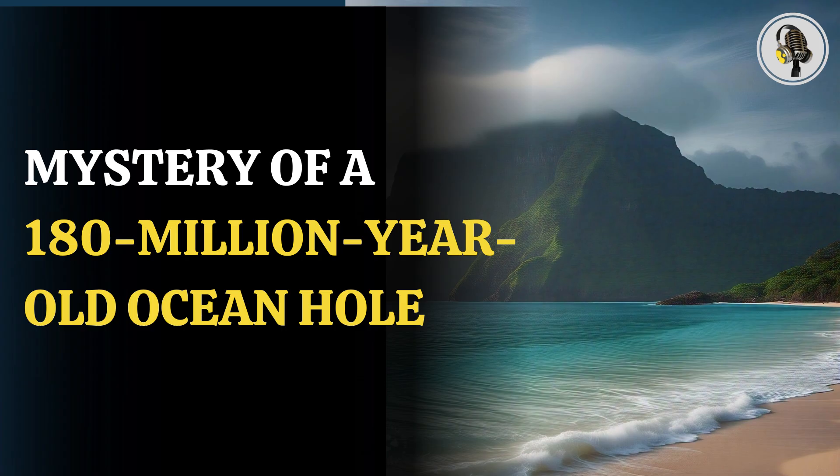Thanks for tuning into this incredible story. If this episode resonated with you, don't forget to hit the like and subscribe button for more captivating stories to come.